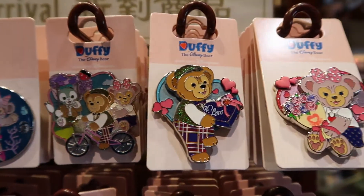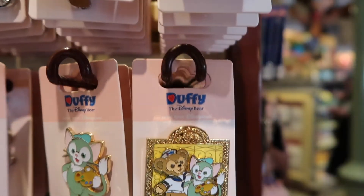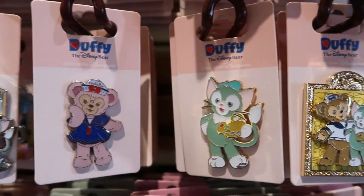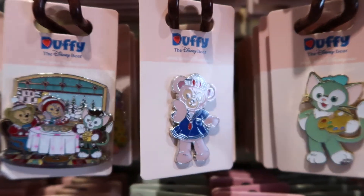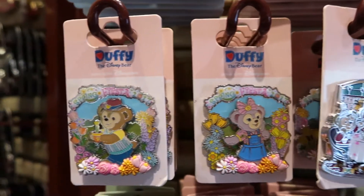So first we're gonna look at some of these really cute Duffy, Shelly Mae and Gelatoni pins. There's actually quite a bit, so if you're a fan you're definitely gonna want to check these out. Some of these are seasonal, so not too sure how long they'll be around.